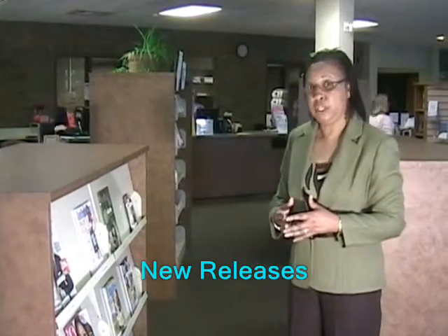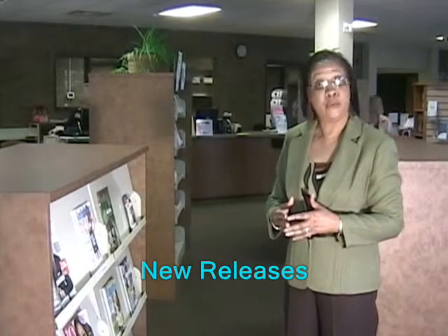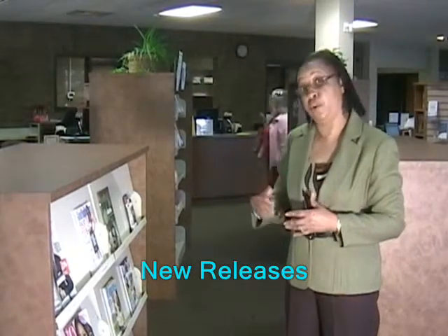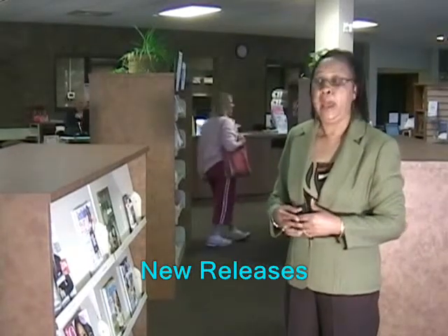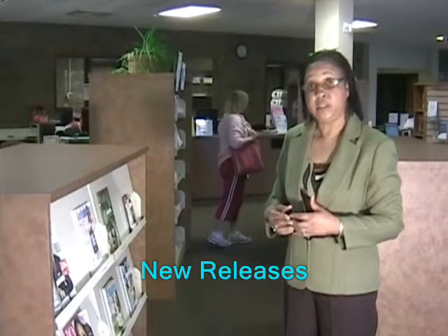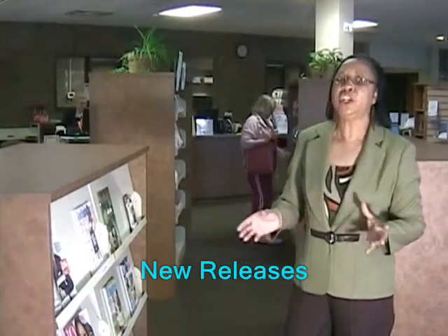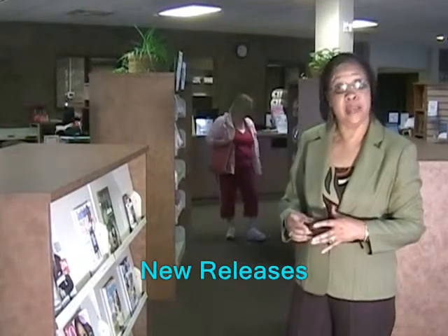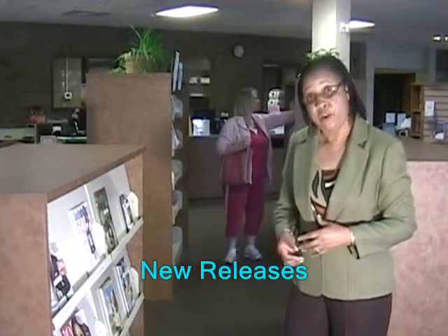We may not have everything that our patrons are looking for, but as the Sumter County Library system as a whole, we can always borrow from another library and have it sent over here. We'll call the patrons when it arrives at this library. We're also in a consortium with other libraries, and what we don't have, we will still try to get it for our patrons.